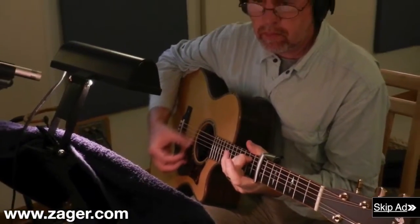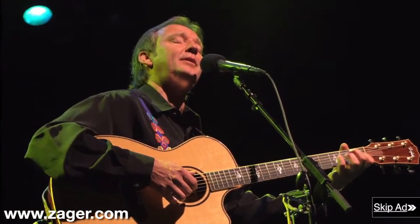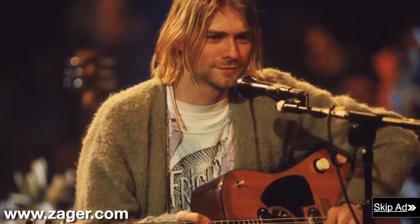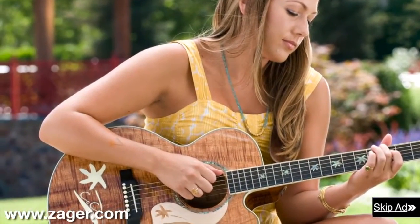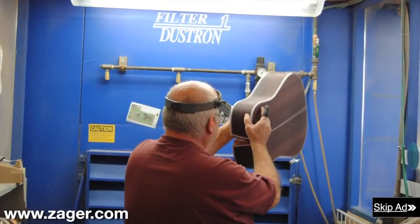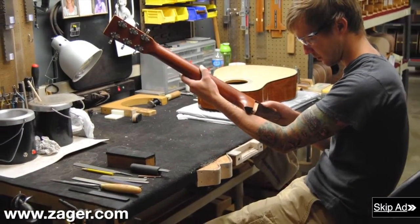Professional players find they can move faster on the fretboard, play longer sets, and focus more on the music rather than their aching hands. Zager guitars are used by some of the biggest artists in the recording industry, as well as veteran players and beginners who are just looking for a guitar that will get them over the learning curve where most beginners fail. A Zager guitar was recently tested by the oldest guitar company in the world, and they proclaimed it as the easiest playing guitar they had ever tested.